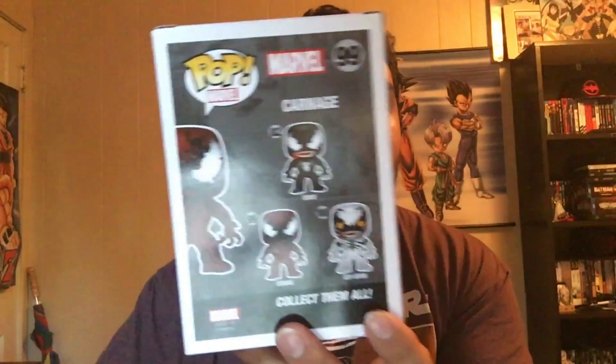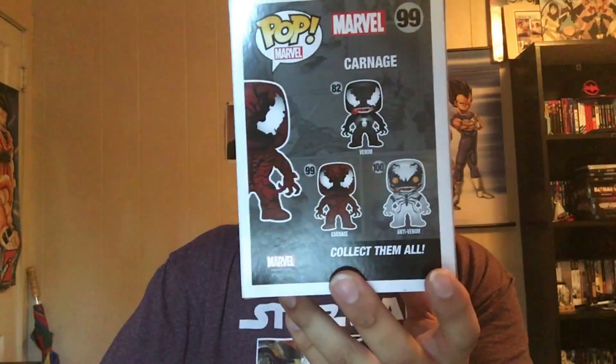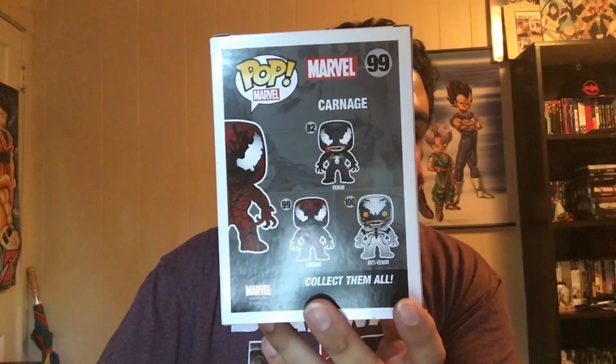Up next is Carnage — I love this dude from the '93 or '94 cartoon, from the Amazing Spider-Man. This dude was psycho. You also get Anti-Venom and Venom — you can only get Venom at Walgreens, and the Walgreens we have hardly carry any pops, and the ones they do carry are always messed up.